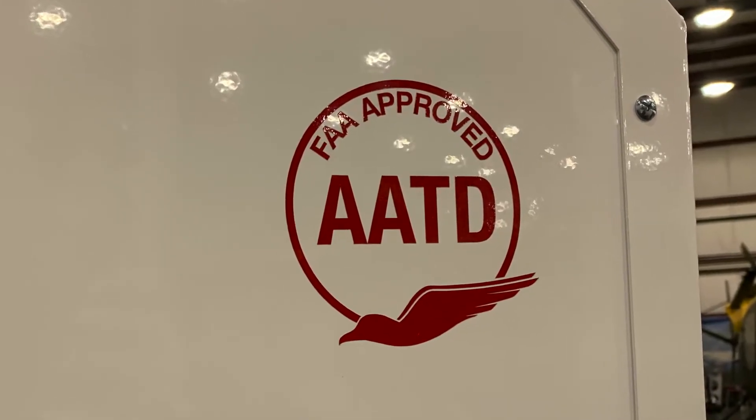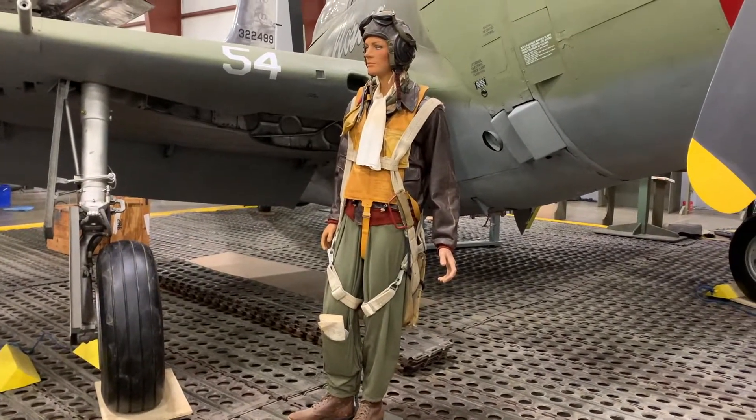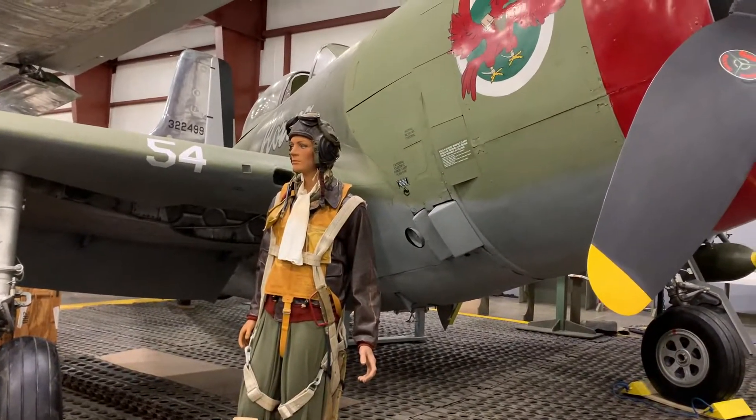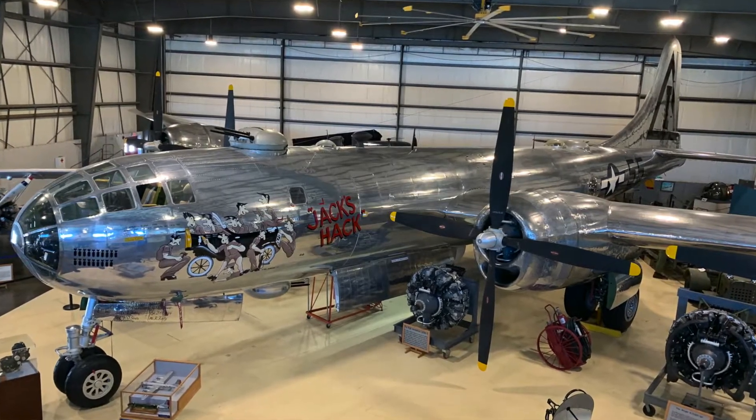When we have events — in non-COVID times, birthday parties, weddings, and that sort of thing — the simulator fits right in. This fits into our museum mission in several ways: it helps us inspire and educate young people.